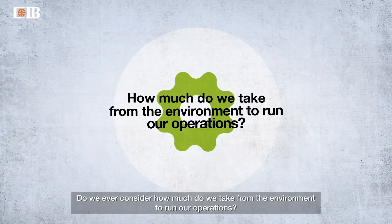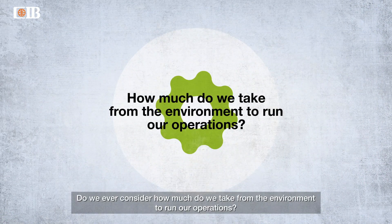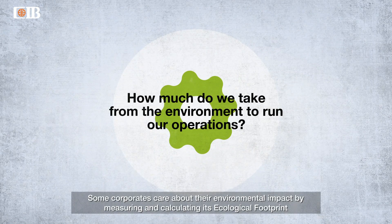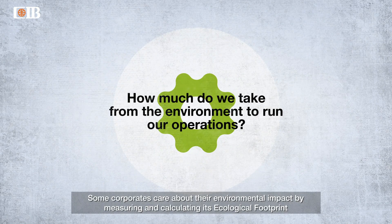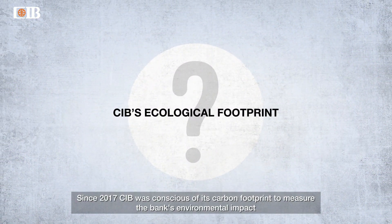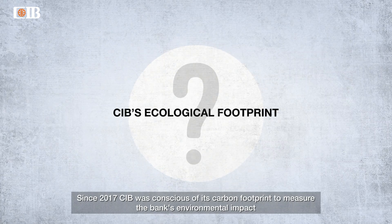Do we ever consider how much we take from the environment to run our operations? Some corporates care about their environmental impact by measuring and calculating their ecological footprint. Since 2017, CIB was conscious of its carbon footprint to measure the bank's environmental impact.